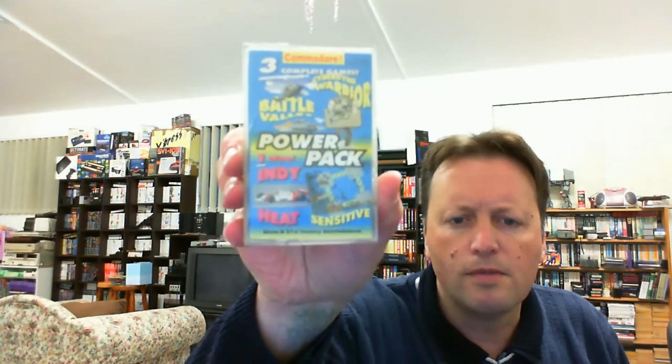Now I have two boxes. This first box here cost me $5 — it even has a little note: 'Thank you and happy gaming.' It's been wrapped using catalogues. I'm not going to be able to do a play demo of this pickup, which I'll explain shortly. It's a Commodore 64 3-game power pack with Indy Heat, Cyberdome Warrior, and Battle Valley.